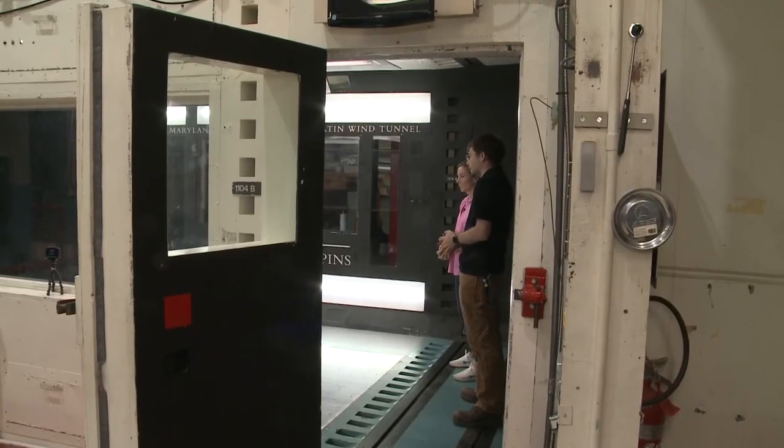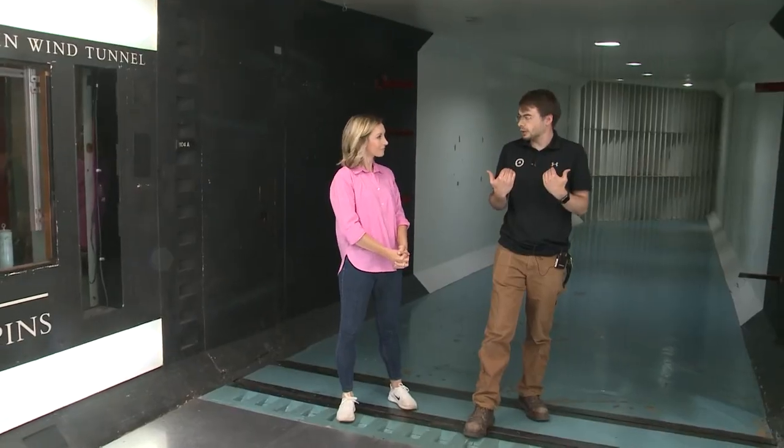This is the test section. Basically, this is where we mount whatever we happen to be testing. Air flow in here is going to be coming in this direction — it's going to be coming towards us.